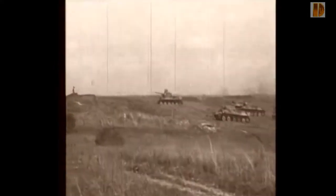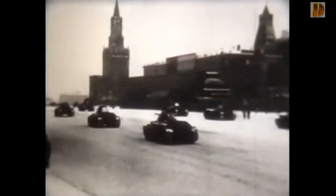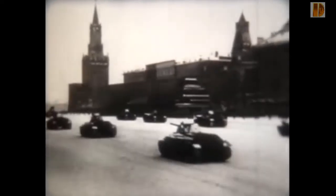Sur certains modèles, les tankistes soviétiques devaient parfois changer les vitesses au maillet lorsque les mécanismes étaient récalcitrants. Mais qu'il fasse 40 degrés au-dessus ou en dessous de 0 degré, le T-34 démarre au quart de tour. Ses larges chenilles s'adaptent parfaitement au terrain du front de l'Est ; il est à l'aise sur route autant que dans la neige et la boue.